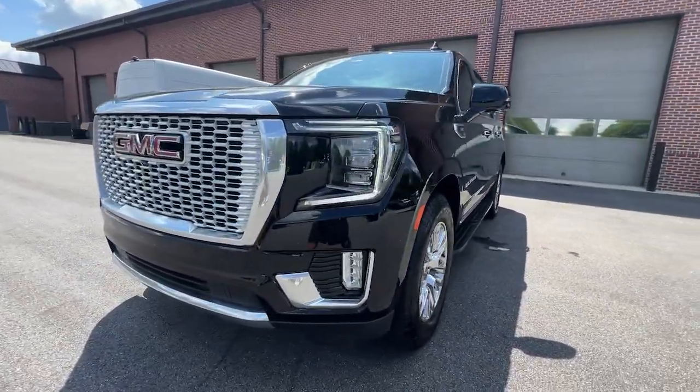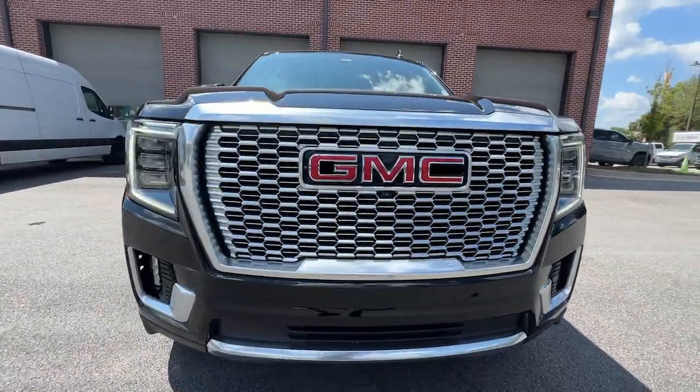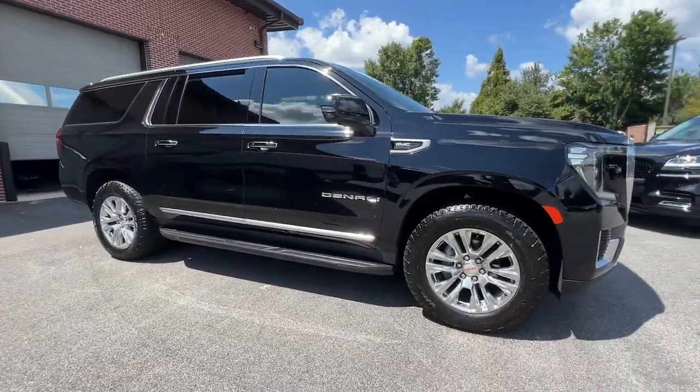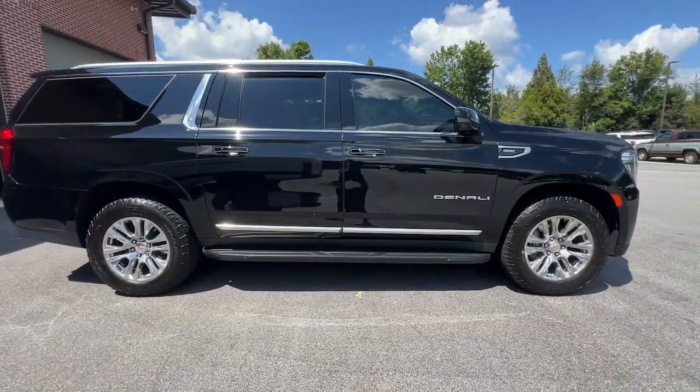Go home happy with the 2022 GMC Yukon XL. With less than 60,000 miles on the odometer, this vehicle provides excellent value.